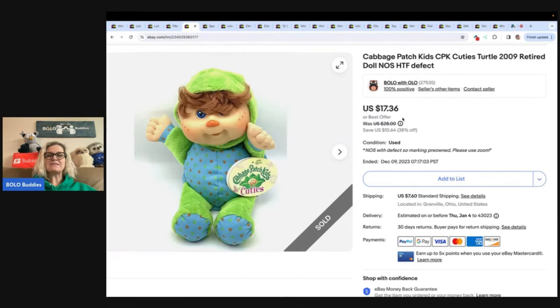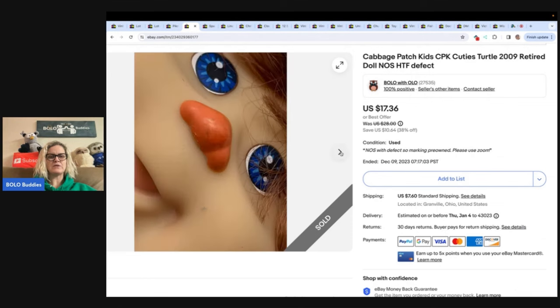The next item is this Cabbage Patch Kids Cuties Turtle 2009 Retired Doll. It does have a defect — I can't remember what it is — but it has the original tags right there on the nose. I got this out of a thrift store mystery toy box. Sold it for a best offer of $15.00 and the buyer was all in for $25.10.